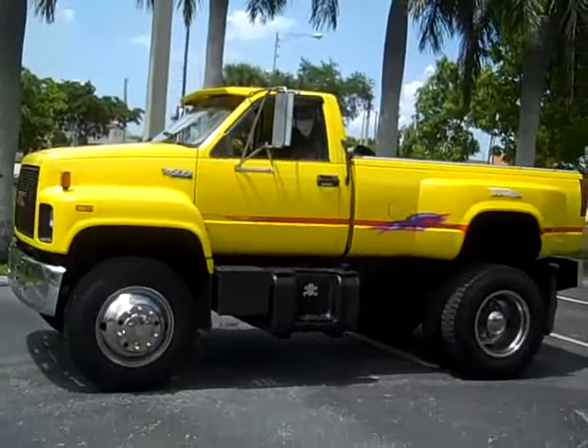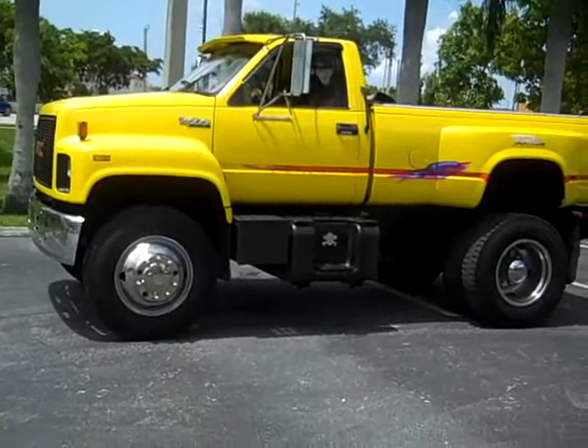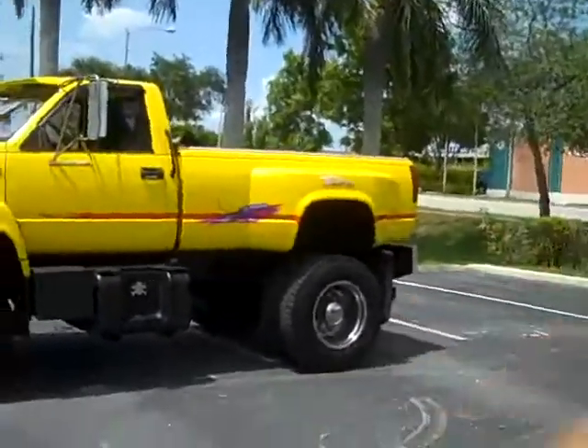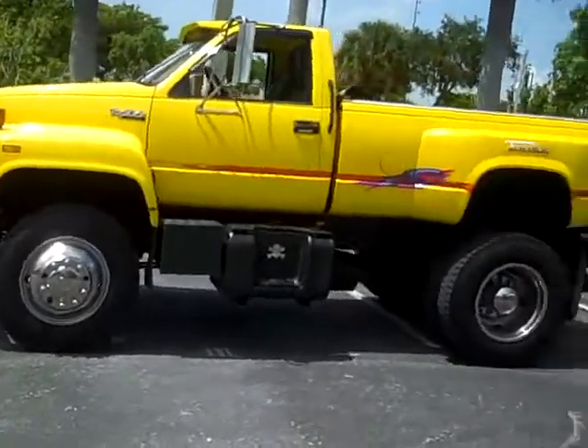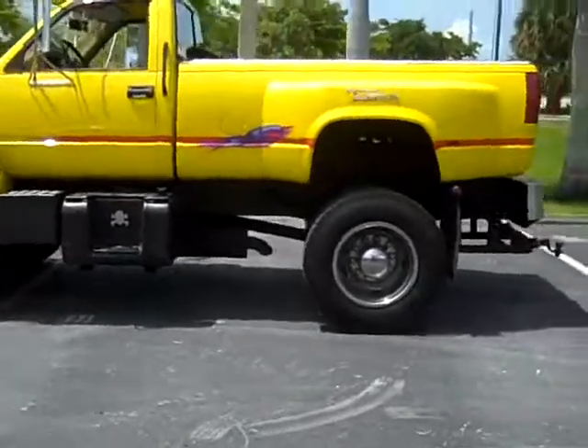1994 GMT Topkick. This is one bad truck. This thing gets a lot of attention. Very, very rare, hard-to-find truck.